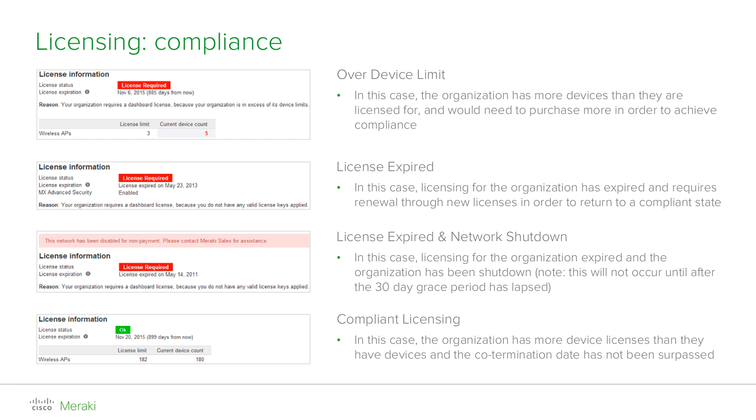From the date you receive a warning, you will enter a 30-day grace period. During this time, you will be required to resolve the situation in order to return to compliance. This can be done by either purchasing any missing licenses, in case your current device count exceeds the license limit, or obtaining a license key to renew your organization as a whole, in case your organization has expired. Once obtained, you can add a license key by clicking 'add another license' in the license info section.